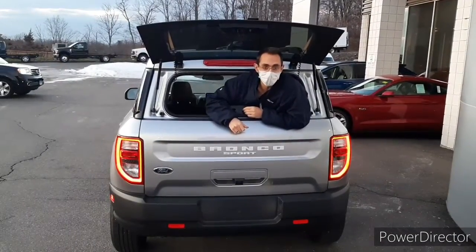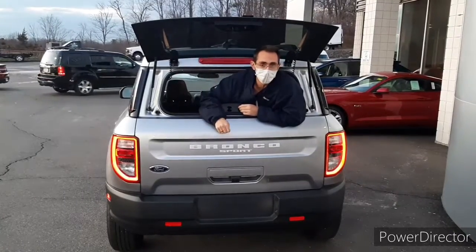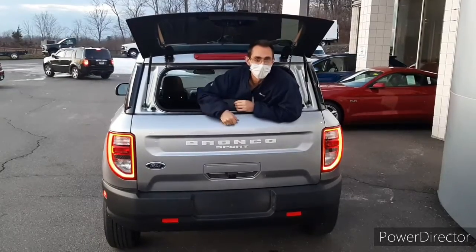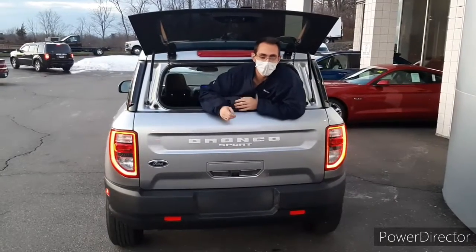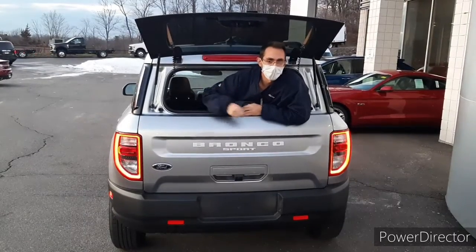Also a nice touch — in the back, in every Bronco Sport there's a glass hatch that you can lift up without raising the entire tailgate, so you can throw anything in here very quickly. Alright guys, thanks so much for joining us here at Jengris Ford. Have a good one.